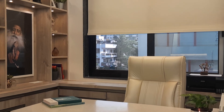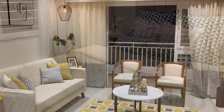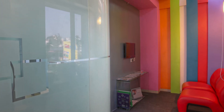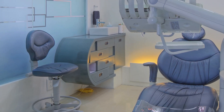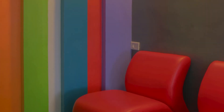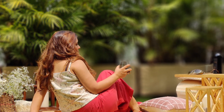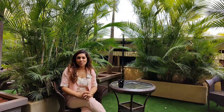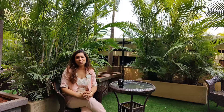Our workspaces are our second homes where we spend time with our work family. At Fulcrum, we design your spaces like your special abode, creating new experiences through designing spaces for small business owners. Welcome to Fulcrum Home Decor. My name is Pallavi and I am here to help you transform your spaces into a home.